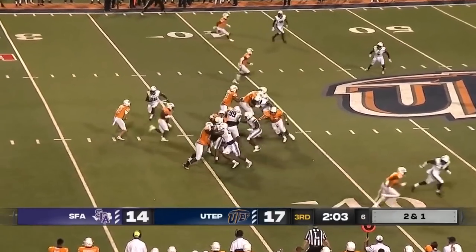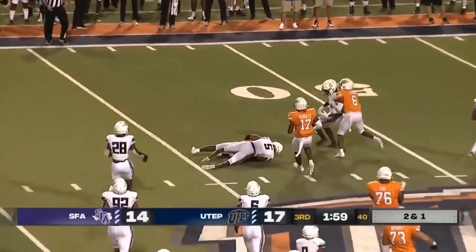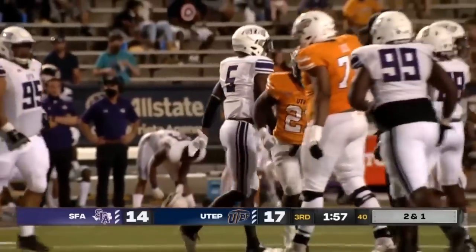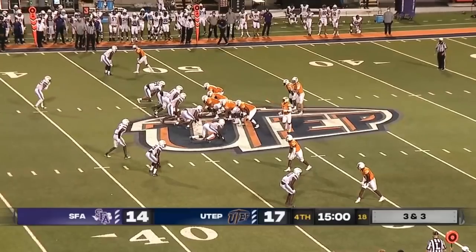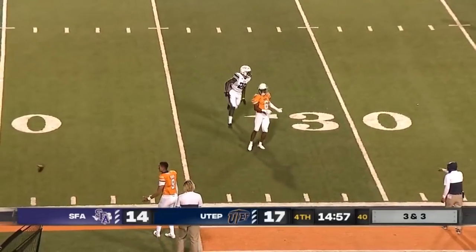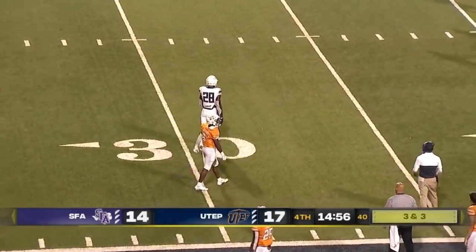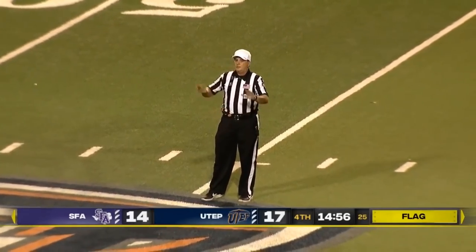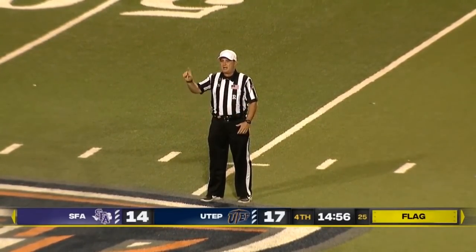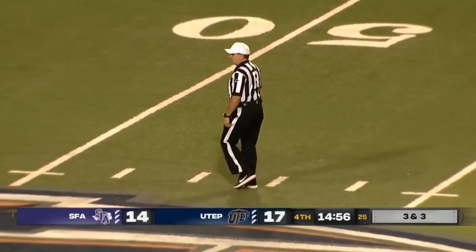They run a pretty base defense for the most part and don't line up too differently a lot of times. Same score we had at the half — 17-14. Big third down here for the Miners, taking the deep shot. And he overthrows Cowing, who was looking back, and now a late flag comes in. The defender seemed to be a little too tight in coverage — the ball floated out of bounds — another pass interference, a free 15 yards.